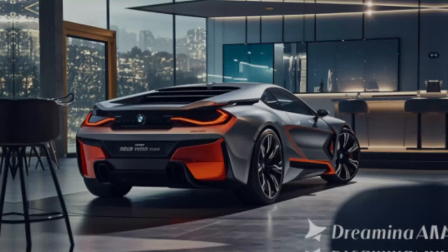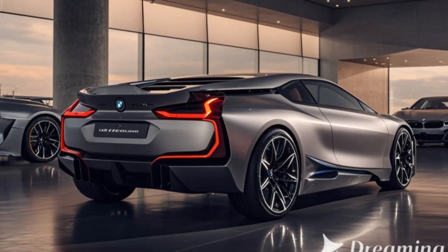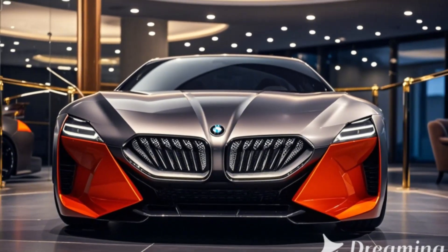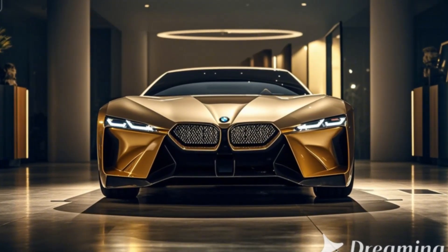Three: Interior — luxury meets driver-centric design. Inside, the 2025 BMW M1 offers a driver-focused cockpit with premium materials such as leather, Alcantara, and carbon fiber trim. The digital dashboard features BMW's latest iDrive 9 infotainment system with an expansive touchscreen that seamlessly integrates Apple CarPlay, Android Auto, and advanced navigation.